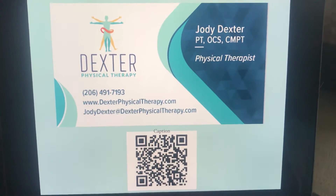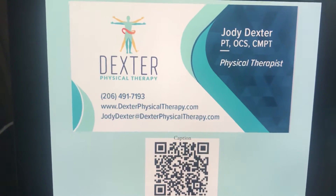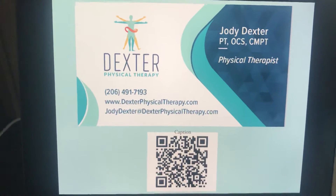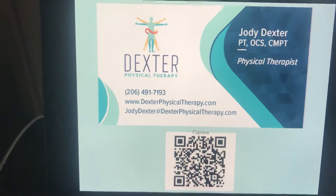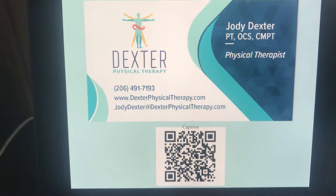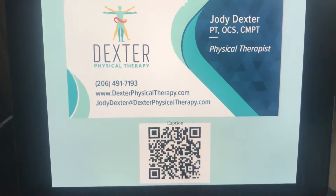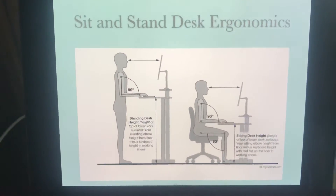Hi, I'm Jodi with Dexter Physical Therapy here in West Seattle. This is your tip for your Tuesday from your PT. I'm having to do this because I'm using a PowerPoint to show you a slide, so I can't be in the view at the same time. Feel free to scan my QR code — just hold your phone up with your camera, don't take a picture, just hold it over the code. That has all my info. This is your tip for your Tuesday.